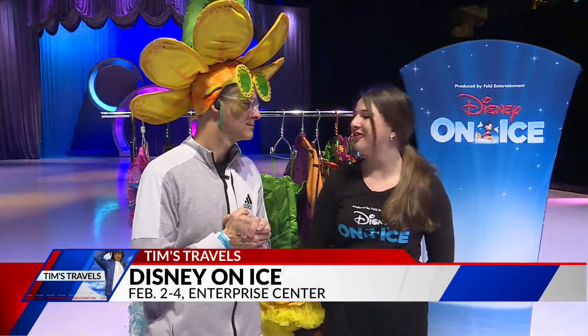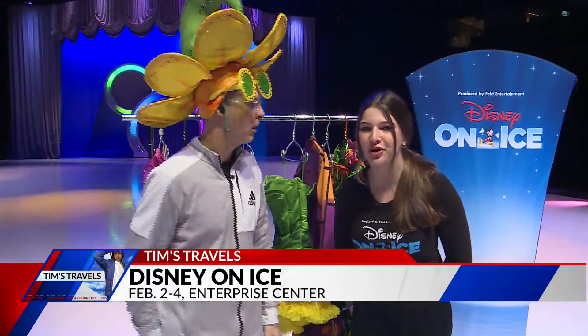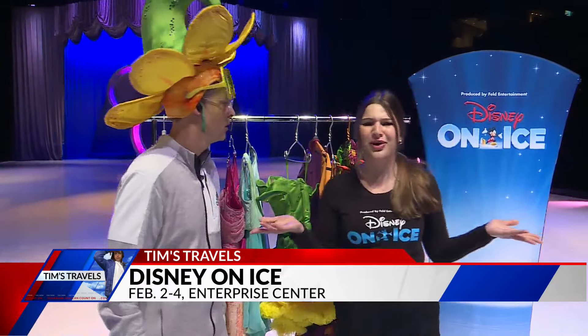There's truly nothing else like it. It's really, really amazing, and I'm so excited to see everyone in St. Louis come out and see the show just like I did when I was younger. And actually, we have two more costumes I wanted to show you, and we have some models for them, but I don't know where they are.